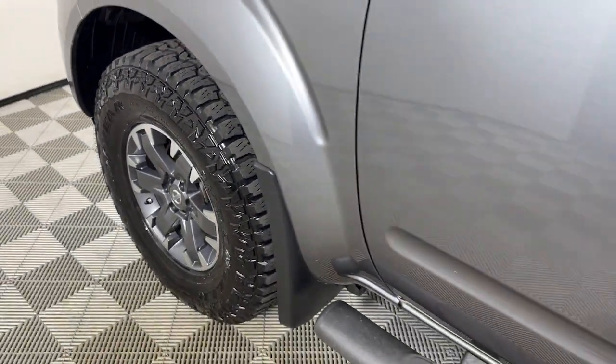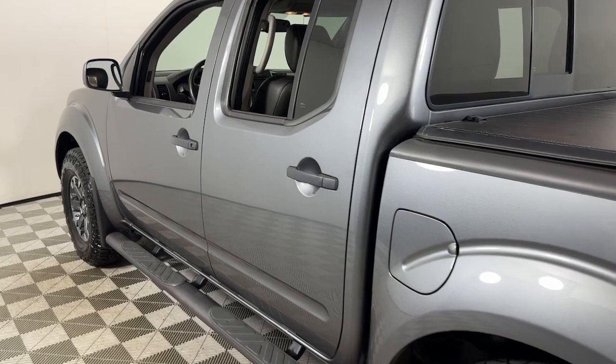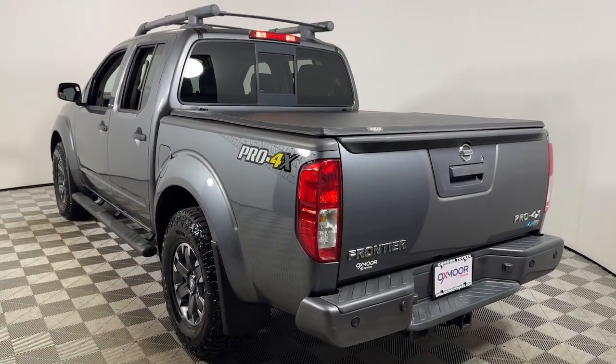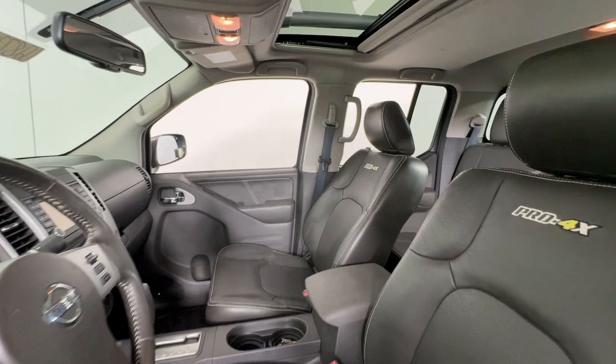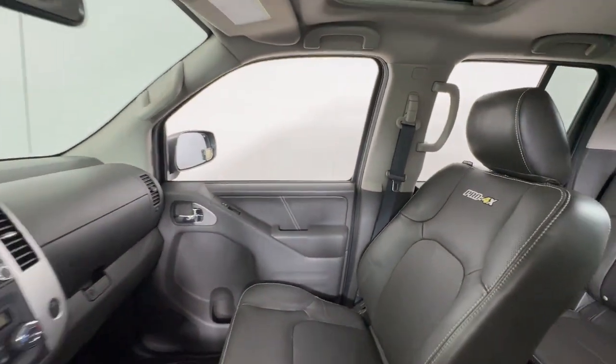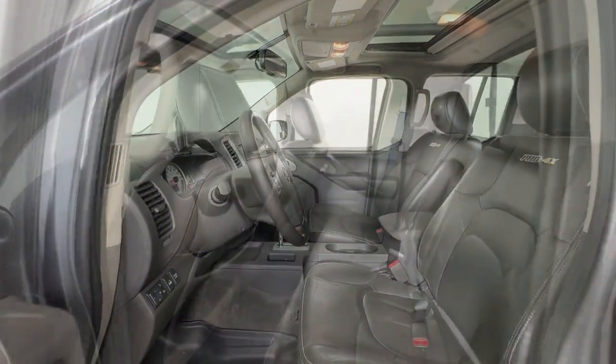Look no further than the 2018 Nissan Frontier. With less than 70,000 miles on the odometer, this vehicle provides excellent value. You'll be ready for the job or off-road recreation in this remarkably affordable Frontier. Comfortable, capable, and hardworking, this popular midsize pickup is waiting just for you.